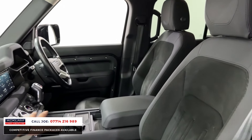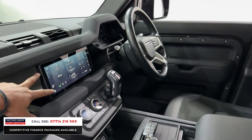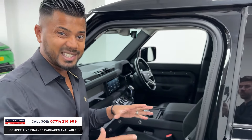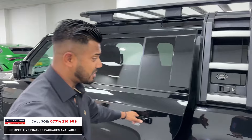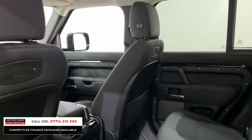Inside you've got half leather, half Alcantara, the centre tunnel with armrest, a touchscreen media system with navigation, DAB digital radio, Bluetooth, and heated seats. It's got literally everything you want in a car, and at £53,990 you're going to get yourself a tremendous vehicle, fully prepared with 12 months MOT.